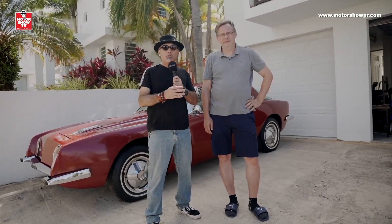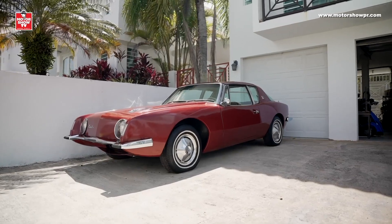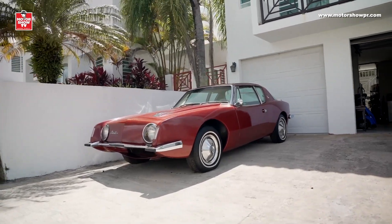Saludos, my friends. Estoy aquí con mi amigo Johan, un buen amigo de muchos años que conozco de la industria — trabajó aquí en Puerto Rico para Mitsubishi y también para Mazda. De ahí nos conocemos y en un momento dado Johan me escribió y me dijo: Andrés, tengo tremendo vehículo — resulta ser tremendo unicornio, un Studebaker Avanti. Johan, bienvenido a Motor Show TV. Cuéntanos cómo esta pieza tan única llegó aquí a Puerto Rico.